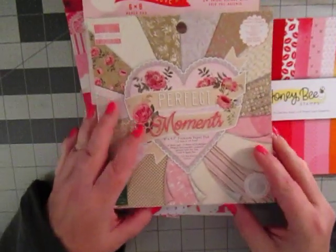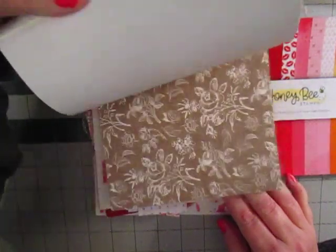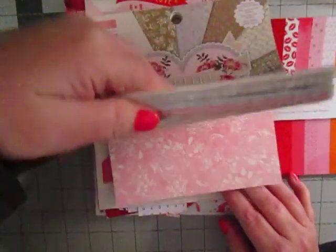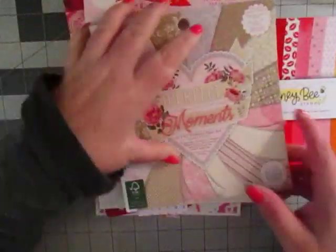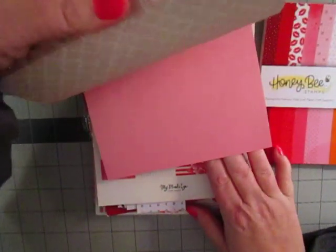This one is from First Edition paper. Lots of pinks, lots of neutral colors, lots of rose patterns. I don't quite understand why half of it is B-sided and the other half is not, but this paper pad is just really pretty.